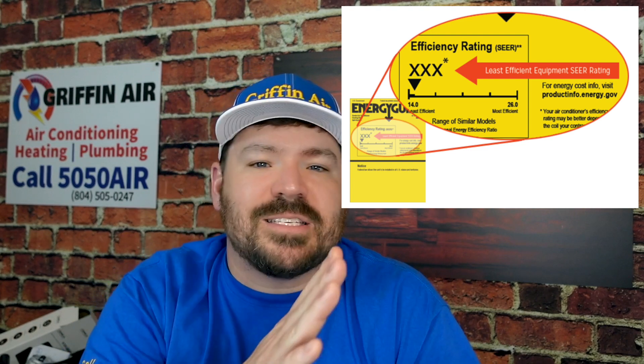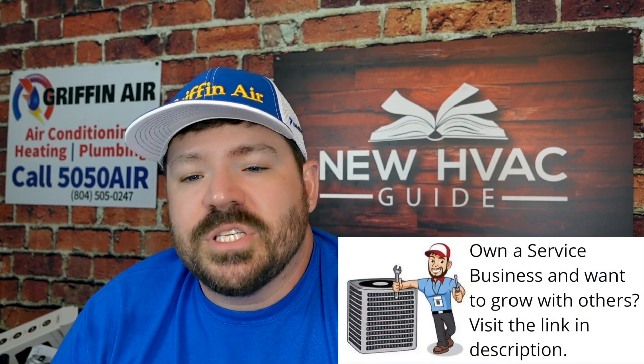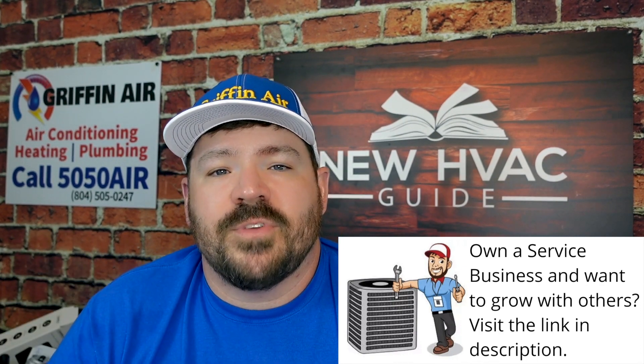As systems come out, you're going to see the SEER 2 rating on there. The energy guide sticker you're used to seeing on the side of the equipment will now reflect SEER 2 versus SEER, even though some of these systems may still be marketed for a while under SEER as well. We're not to 2023 yet during the making of this video. I think you may see companies listing both the SEER 2 and the SEER ratings as they're trying to sell these systems, and as long as they meet minimum requirements, I don't know that the government can do much about that.